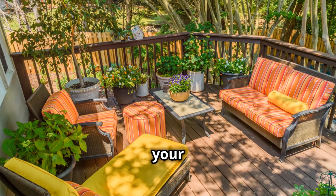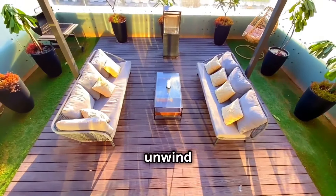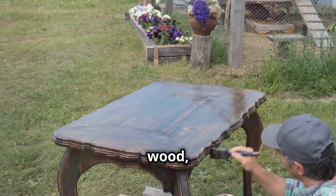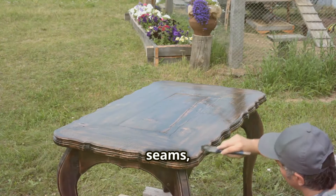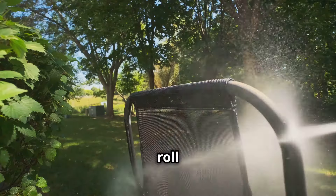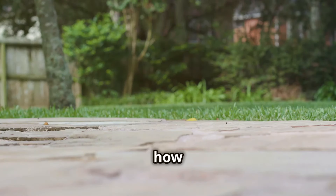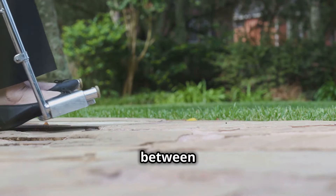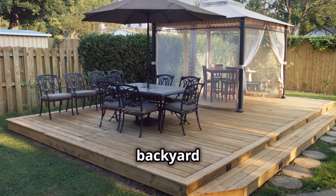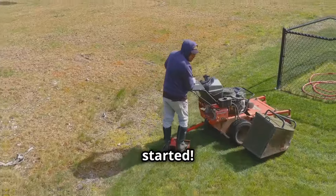Your backyard should be your own personal oasis — a place to relax and unwind after a long day. But if it's a mess of cracked concrete, rotting wood, and furniture falling apart at the seams, that's just plain wrong. Today we're going to roll up our sleeves and get down to business. We'll show you how to keep your deck, patio, and everything in between in tip-top shape, making your backyard the envy of the neighborhood.